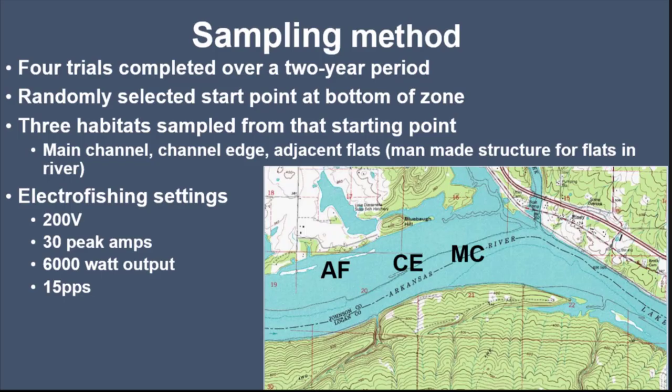We conducted four trials over a two-year period, randomly selecting a starting point from the bottom end of each section. We broke each section down into four equivalent parts, selected a random starting spot, and then selected the most abundant habitats from that point. In the lake zone, these were main channel, channel edge, and adjacent flat habitats. In the river zone, these were main navigation channel, river bank, and wing dike type habitats.